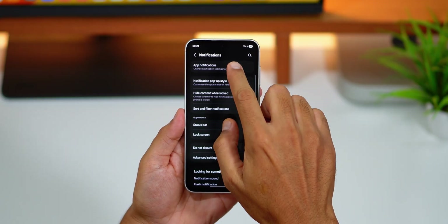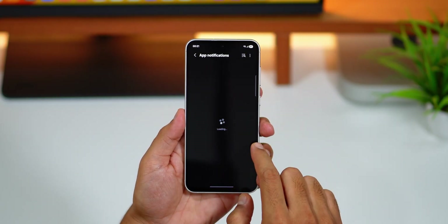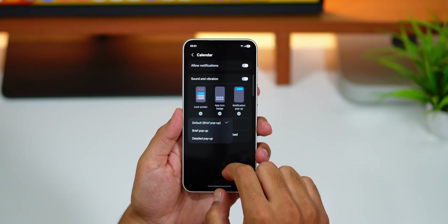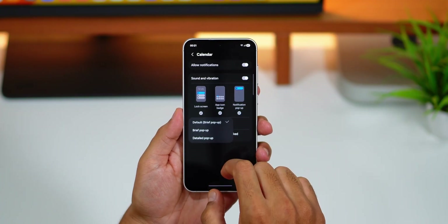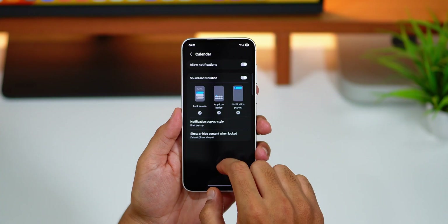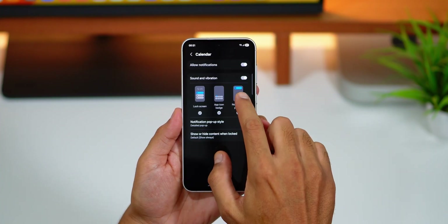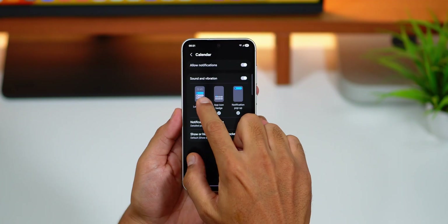There's also a change in notification settings. You can now choose the pop-up notification style for each app separately in the app's notification settings. You can choose options based on priority and privacy — more private apps can just show the icon, while casual apps can have detailed notifications.